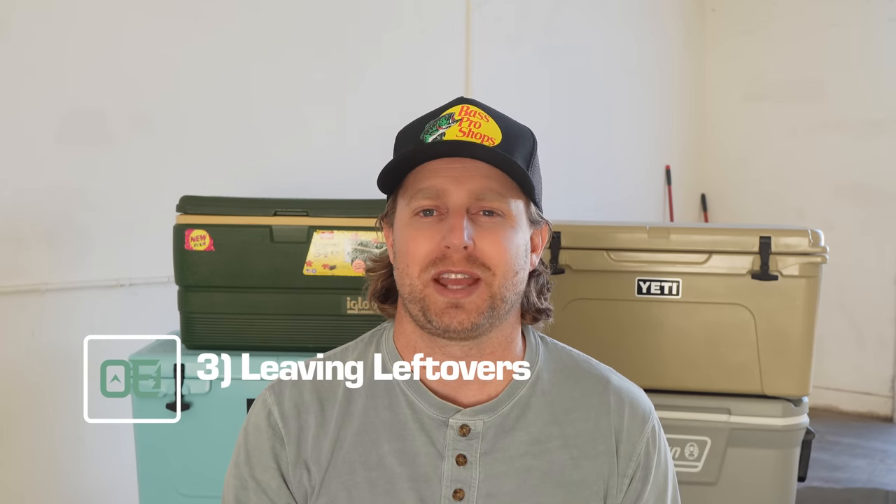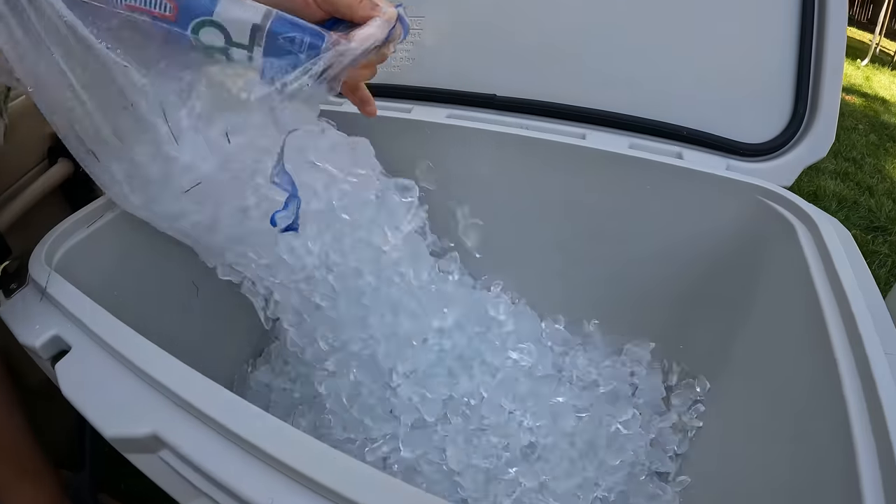Mistake number three: not taking care of the leftovers. When I get home from a fishing or camping trip, I'm usually worn out, and the lazy man inside tells me I can clean out the cooler in a few days. But once ice has melted and there's still food inside, it's going to get grody. Either add more ice to keep it cold, or clean it out ASAP. Anytime your food's packaging has disintegrated, or something like meat or dairy is floating freely in the water, you've got to clean that whole cooler out or it's going to become a bacterial breeding ground. And if the germs don't get you, the stench will — especially if your cooler was full of raw fish or wild game meat.